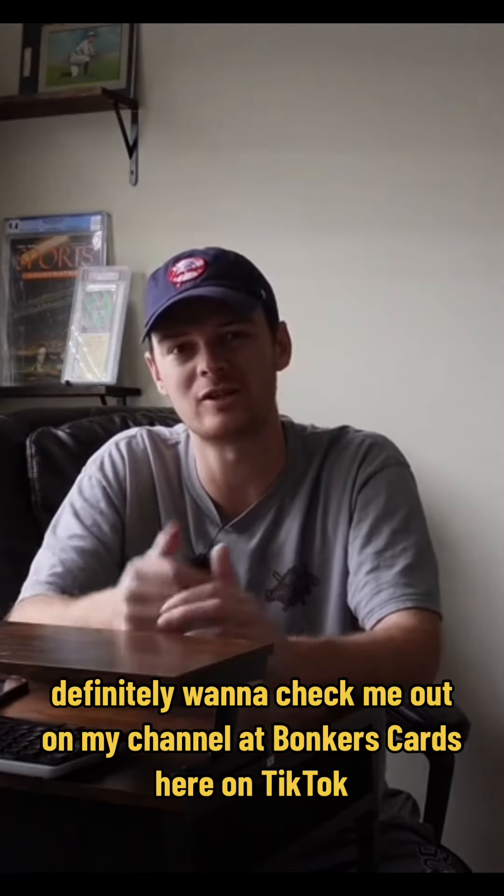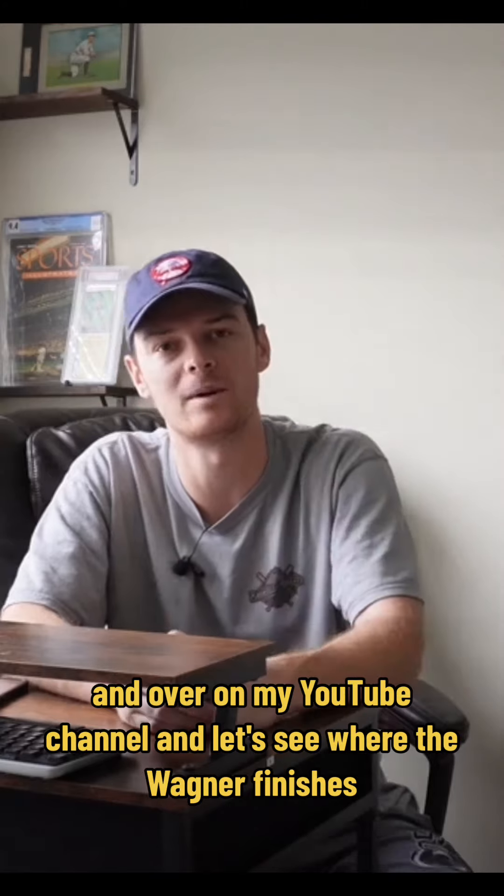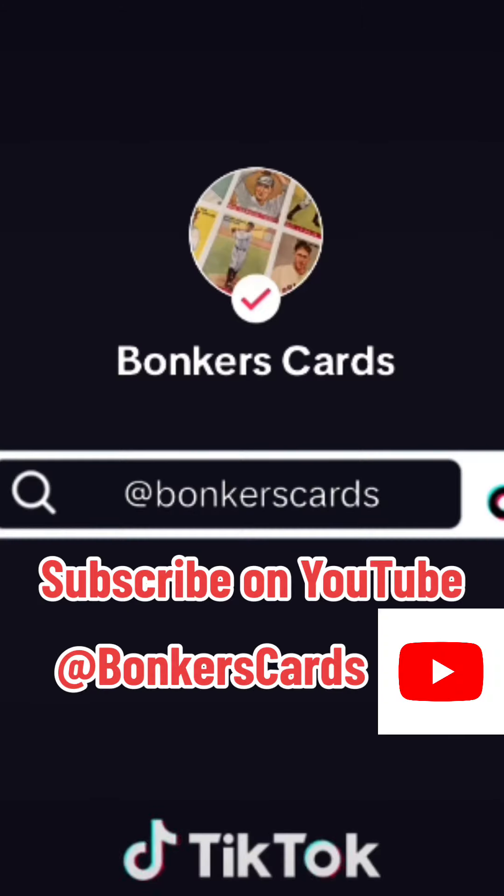I have been watching it and it has already broken the all-time record for the biggest sale of this specific card. It's going to be interesting to watch where this closes. The current bid on this card is $57,500, and I won't be shocked if it crosses six figures.